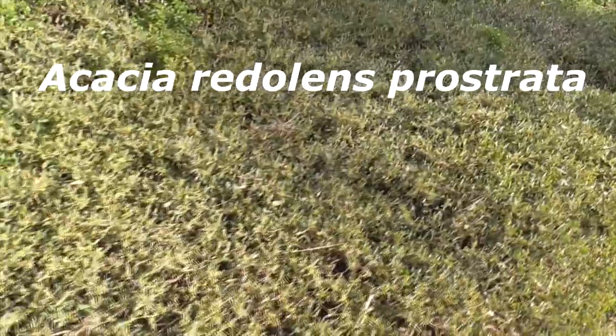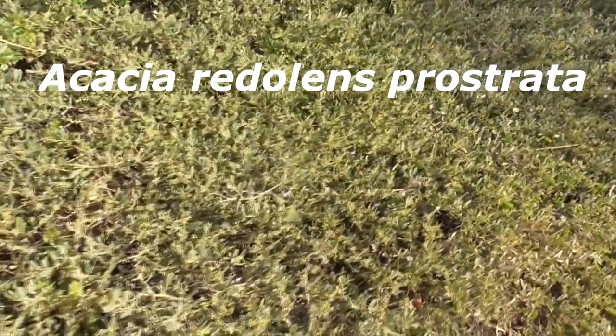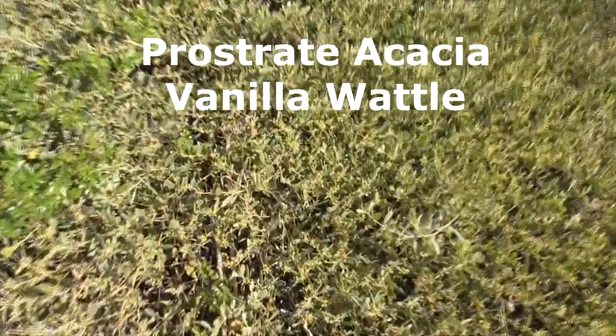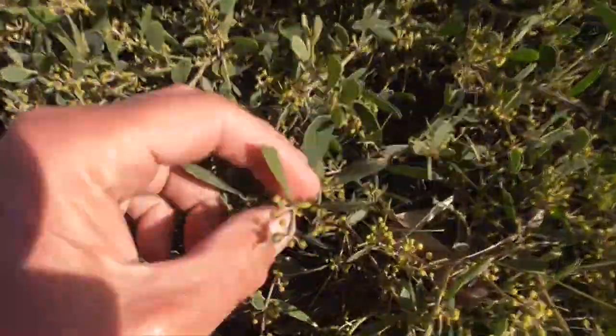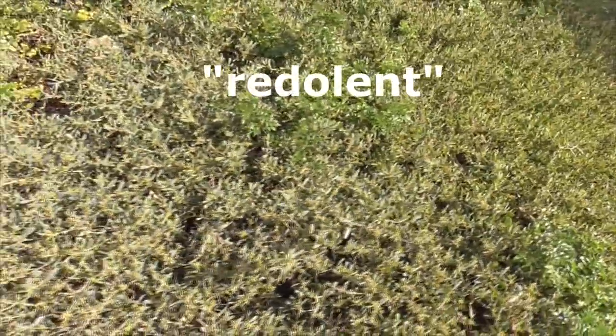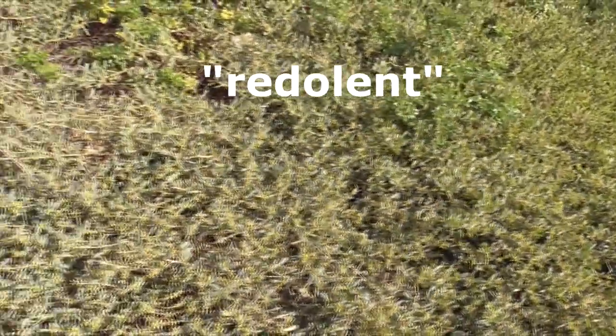And here, this olive drab — this is an acacia. Acacia redolens prostrata, also known as prostrate acacia and vanilla wattle, because the flowers, when they come in, kind of smell like vanilla. The species name redolens comes from the Latin word redolent, which means to give scent — and that refers to the flowers, of course.